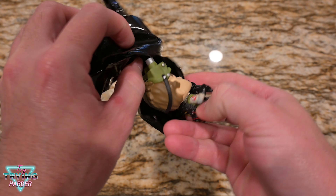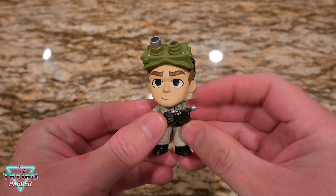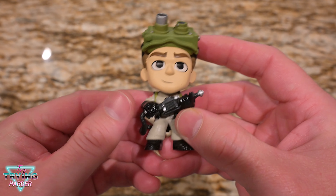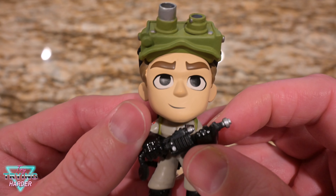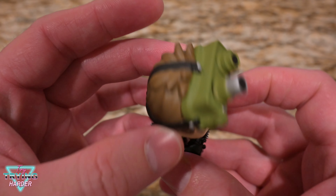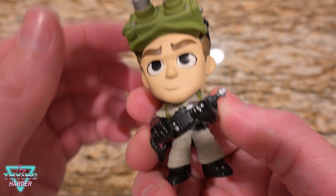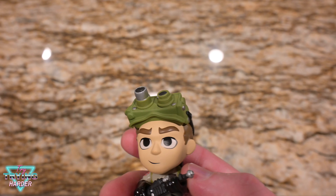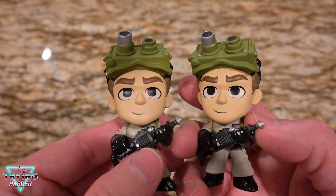And what'd I tell ya? Son of a... a little bit of a rare find. My biggest disappointment is I already have some of these, and I have this one — he is right here, stage left. Spitting image.